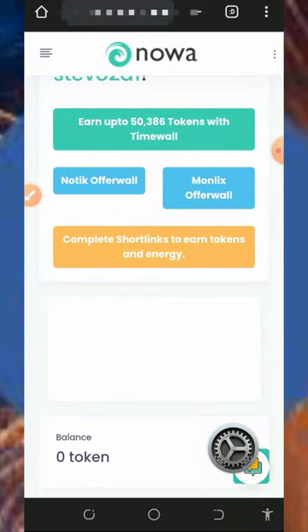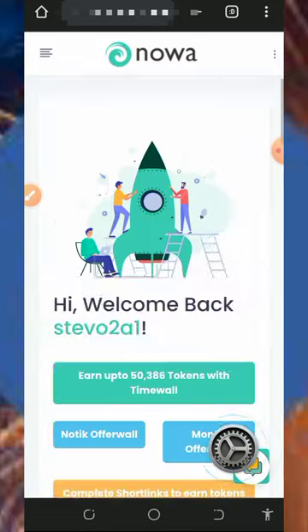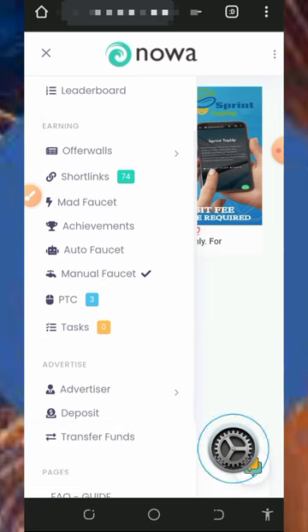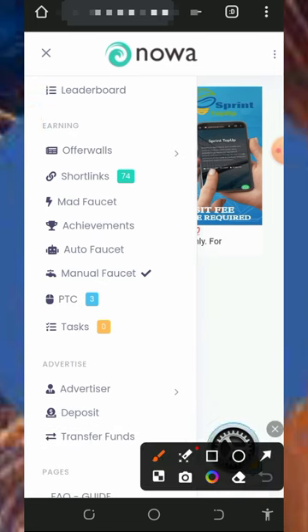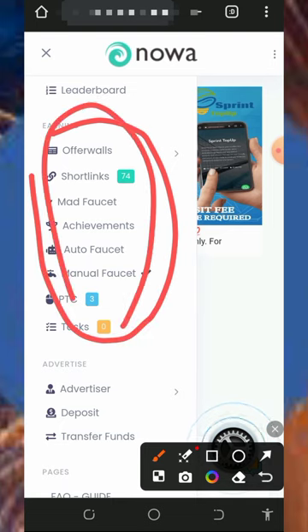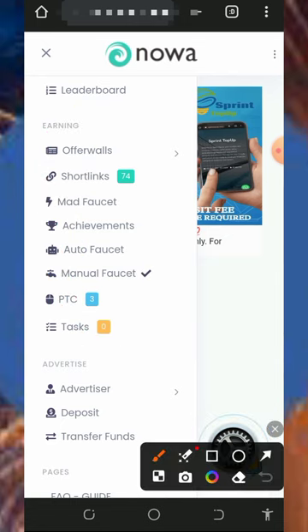Once you log into your account, it's going to look like this. To start earning, tap on the four horizontal lines on the top left corner of the screen. You'll see a bunch of ways to earn from this platform: offers, watch, short links, math faucet, achievement, auto faucet, manual faucet, PTC site, and also tasks. These are all the places you can claim from the website.